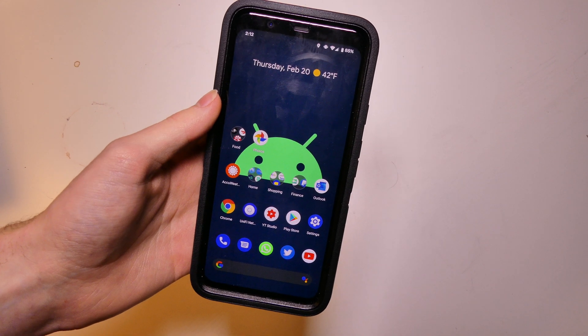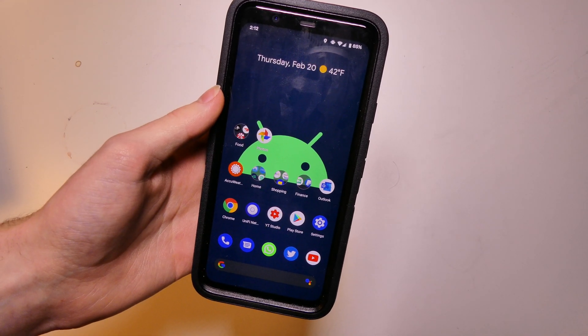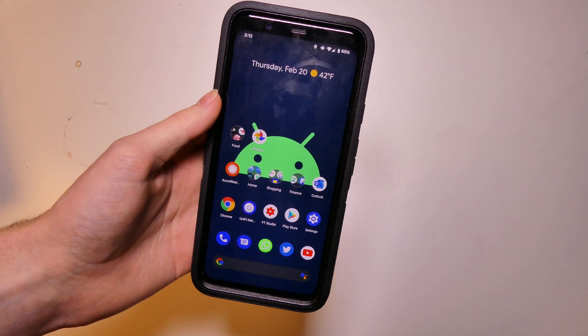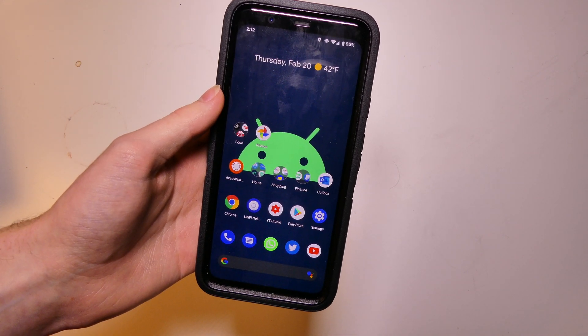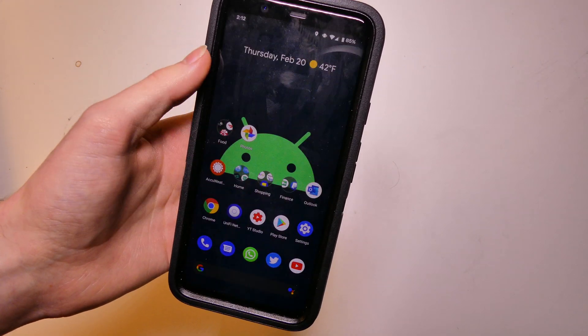Good afternoon everybody, Colin here with TechOut. It's been about 24 hours since I installed the Android 11 preview on my Pixel 4 XL and I just wanted to go over some of the bugs and the battery life situation I'm having. So far for bugs, I haven't really seen anything major.